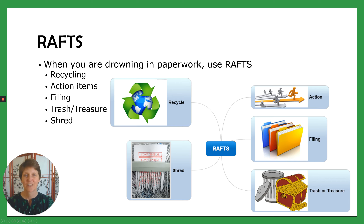The A stands for action. Those are the action items that you know you need to take action on for that piece of paper. So it might be a bill you need to pay, a letter you need to write, a school form to fill in — any of those things where you need to take an action on that piece of paper.